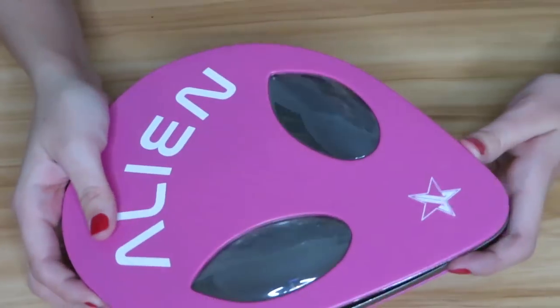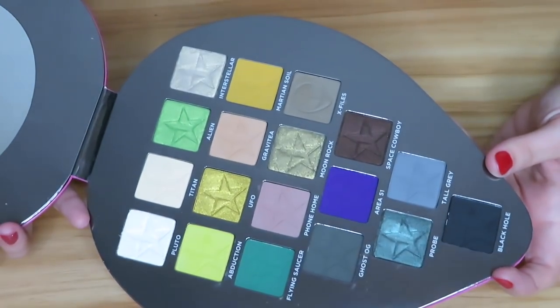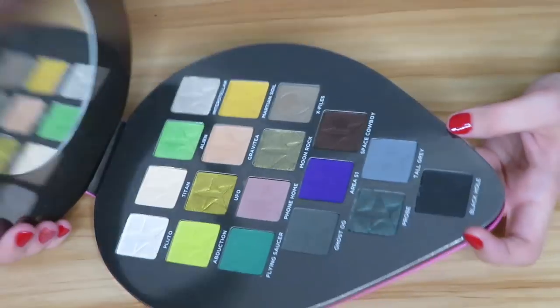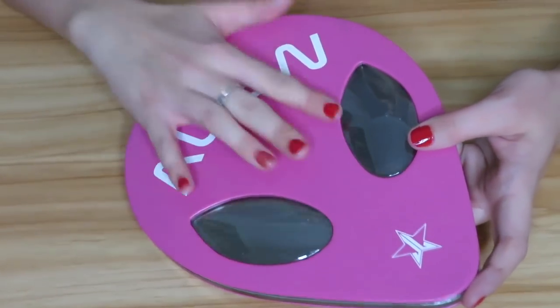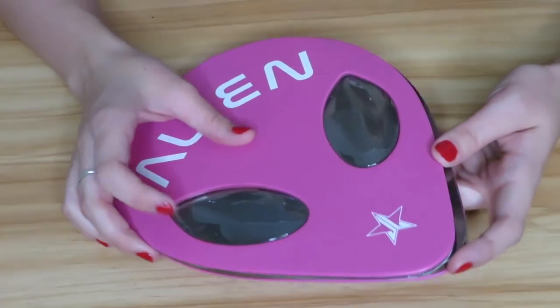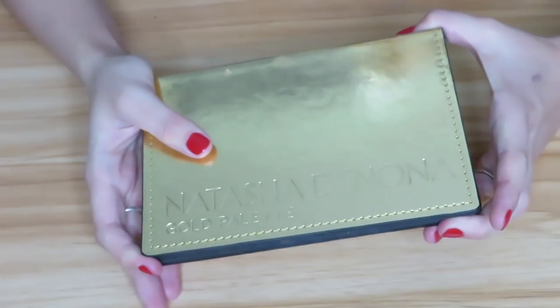Then we have the Jeffree Star Alien palette — new to me and new to the market really — and so far I've really been enjoying this. I will definitely be keeping this. I mean, even if I hated the shadows I would literally keep it just for the packaging alone, but the shadows are good so that is a nice perk.